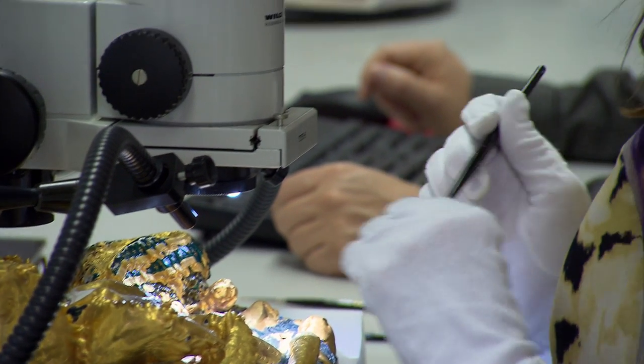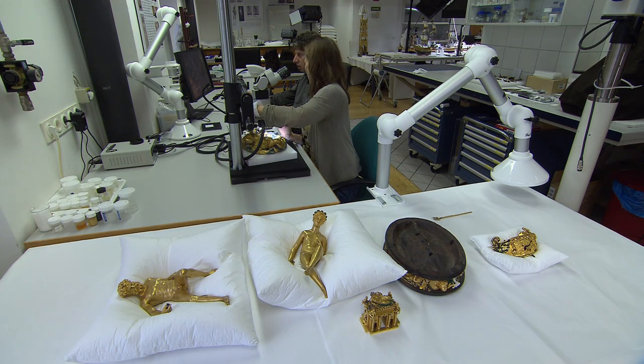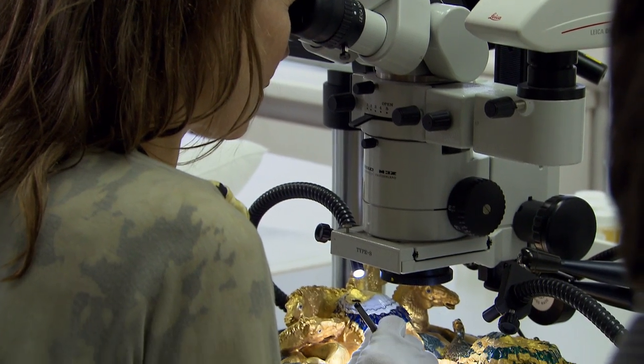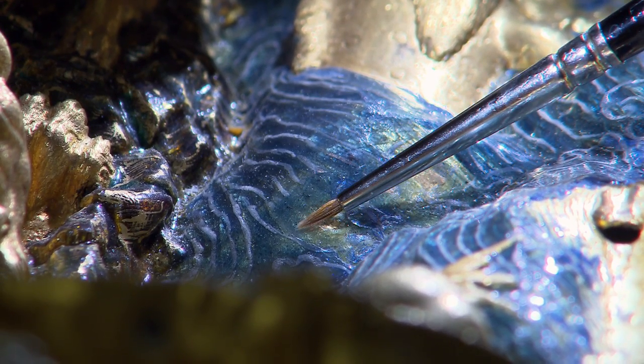Today, art restorers are using a specialized instrument known as X-ray fluorescence spectroscopy, or XRF, to study the Saliera. The XRF shoots precise X-ray beams at the sculpture. These invisible rays do not destroy or harm the treasured art, and can identify a vast number of elements.